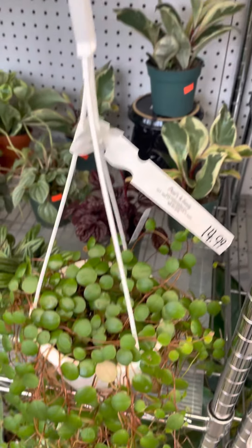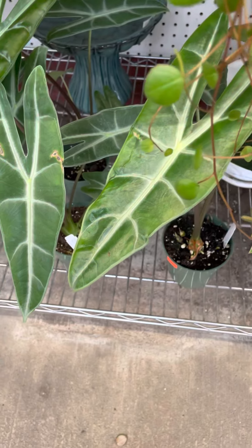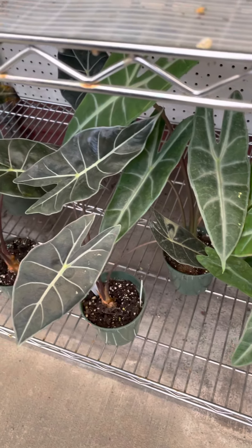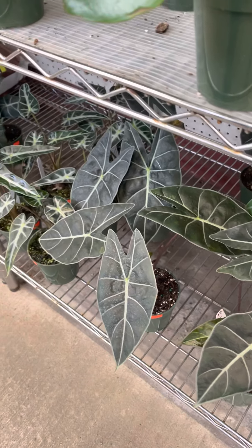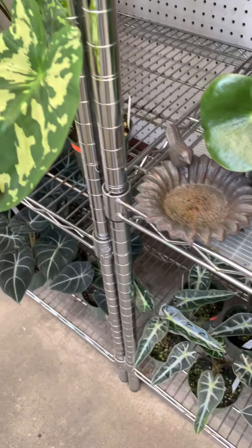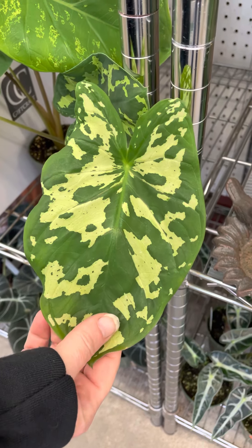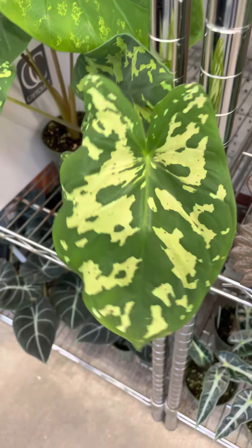Down towards the bottom I want to point out some of the Alocasias — these are some of the different ones that we got in, or what's left of them at this point. I do have some of the Dragon's Tooth and the Longiloba, as well as the Bambinos and the Black Velvet. And then a couple of the Hilo Beauty Caladiums — they call it an Alocasia, but it really is a Caladium. These are gorgeous, super fun.